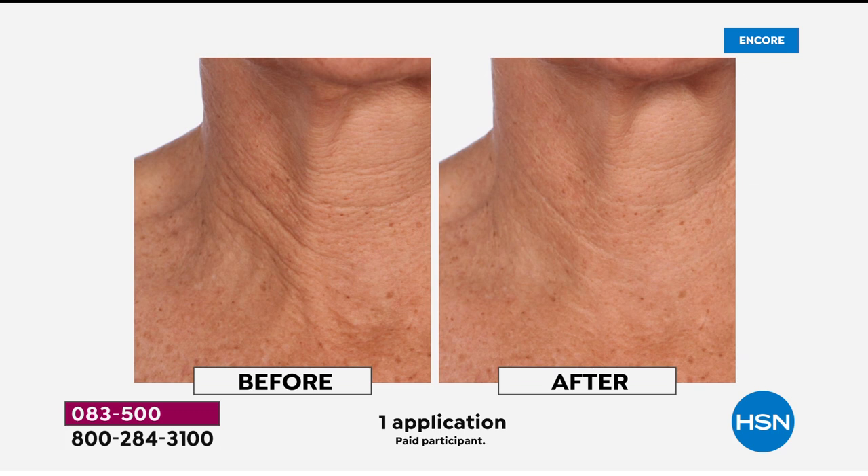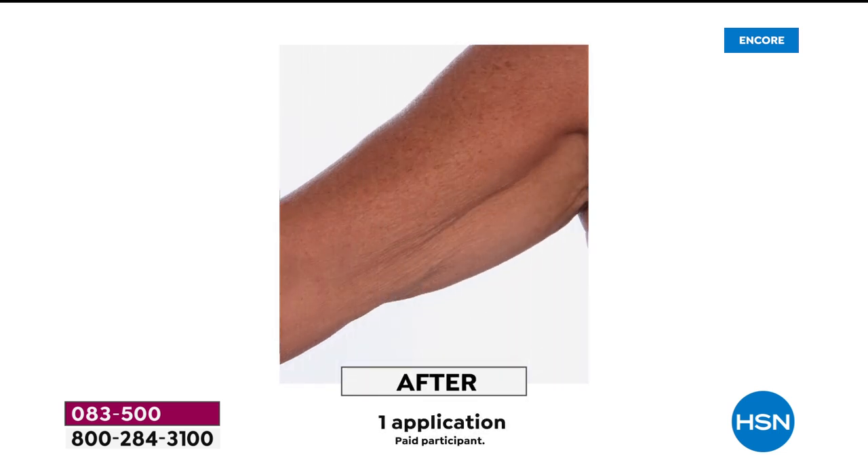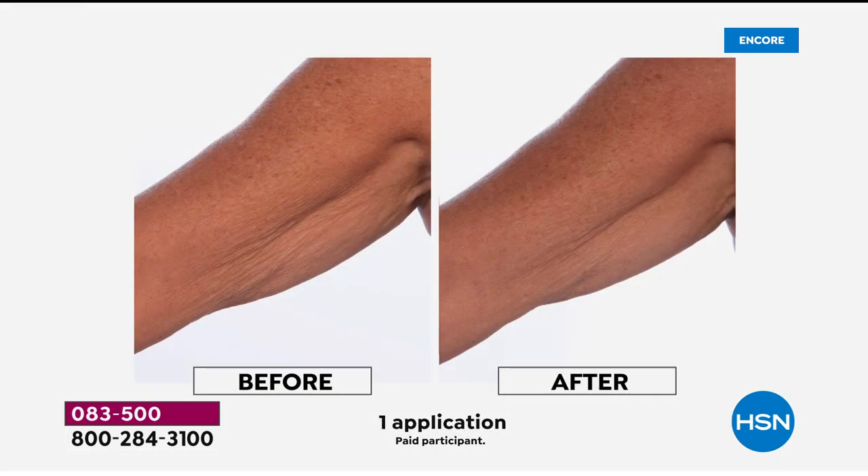Imagine skincare that gives your body a boost, and it's steeped in Greek tradition. How about age-defying skincare? How about body lotion that does what you're seeing on your screen right now — and you know other lotions won't do that. That's one application. How about something that addresses the look of firmness, texture, fine lines, wrinkles, crepey skin?